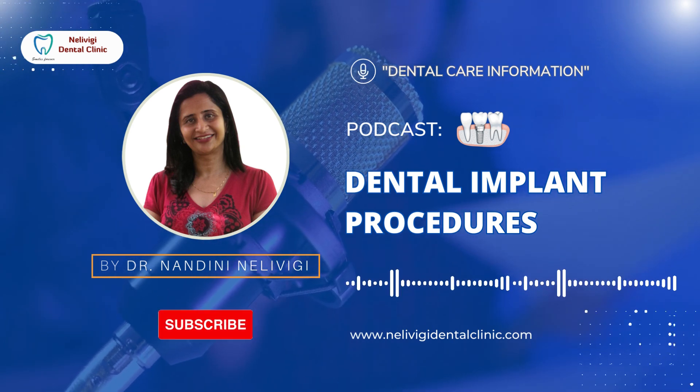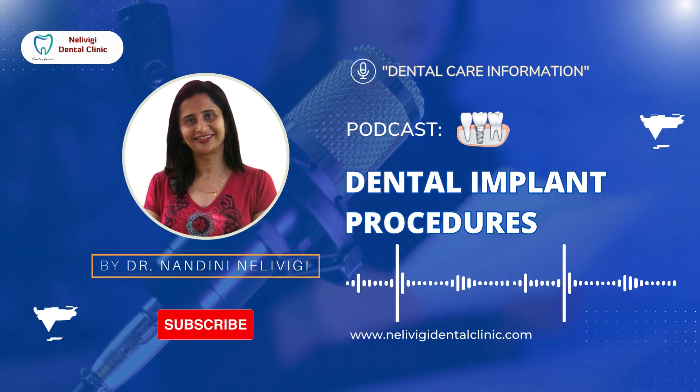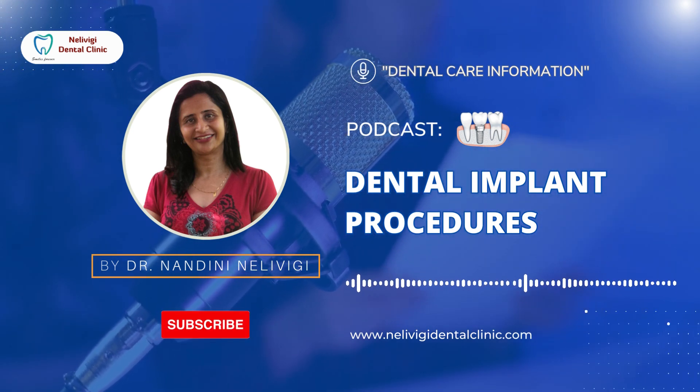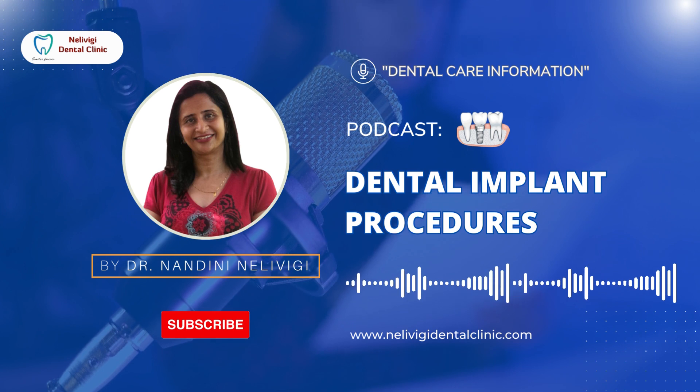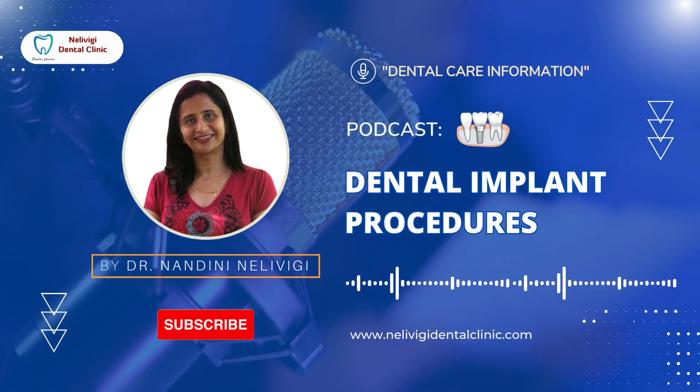In a delayed loading implant, once the diseased tooth is extracted, the socket is allowed to heal for a period of two to three months. Socket preservation technique can also be used to avoid bone loss. Then an implant is placed in the area, and with a gap of two to three months, the implant is loaded.